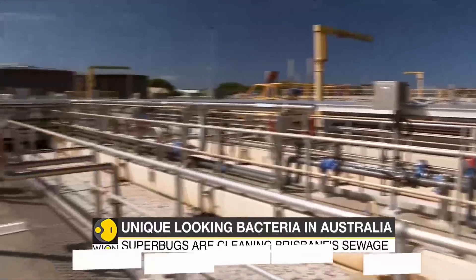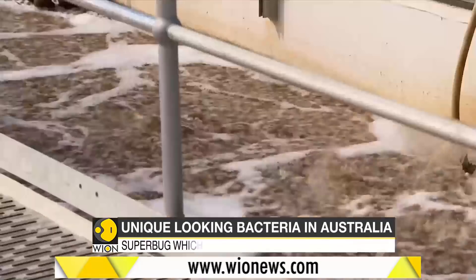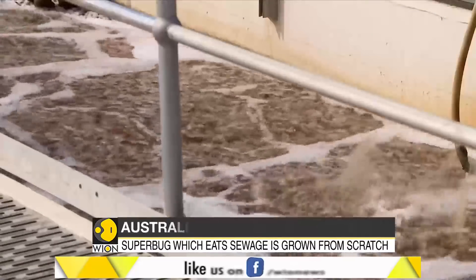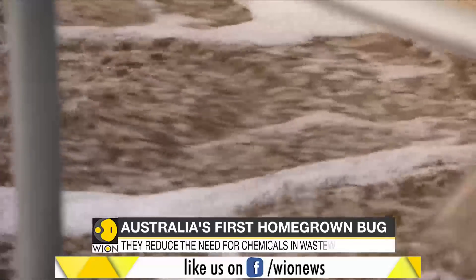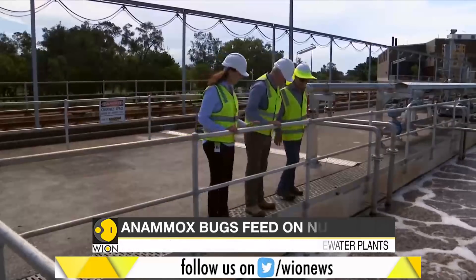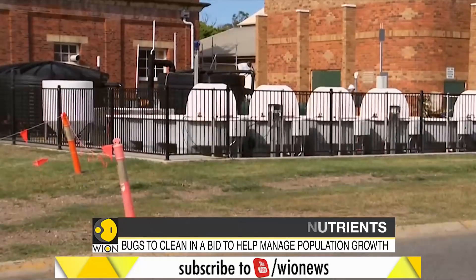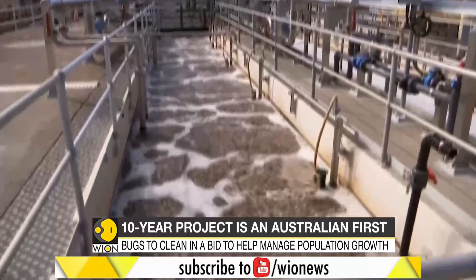However, there is one important thing to keep in mind: Anamox bacteria grow very slowly. The bacteria can't be imported due to biosecurity laws, so Urban Utilities had to grow them from scratch in temperature-controlled tanks. Urban Utilities say that there will soon be enough Anamox bugs to share with the rest of Australia.